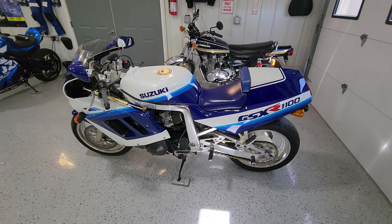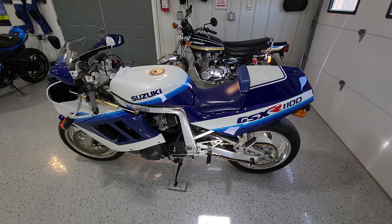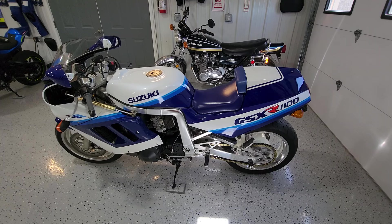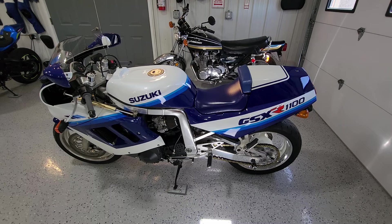Hello, this is Camaro Bruce from Nebraska. Just wanted to do a walk around and a startup on this 1989 Suzuki GSX-R 1100, also called the Slabby I believe. Some are Sidewinders, some are Slabbys.